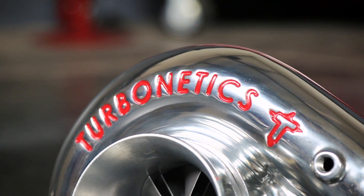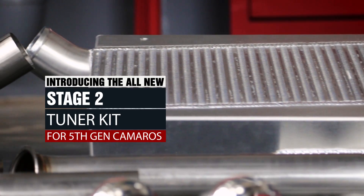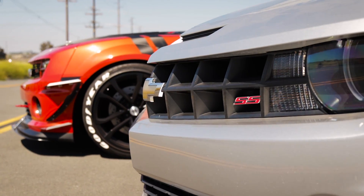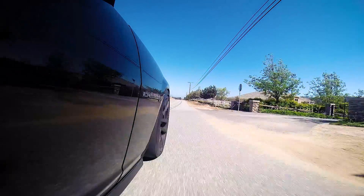Today, Turbonetics has developed a new Stage 2 tuner kit for 2010 to 2014 Camaros that offers the next level of performance for owners who don't need a 50 state legal turbocharger system.